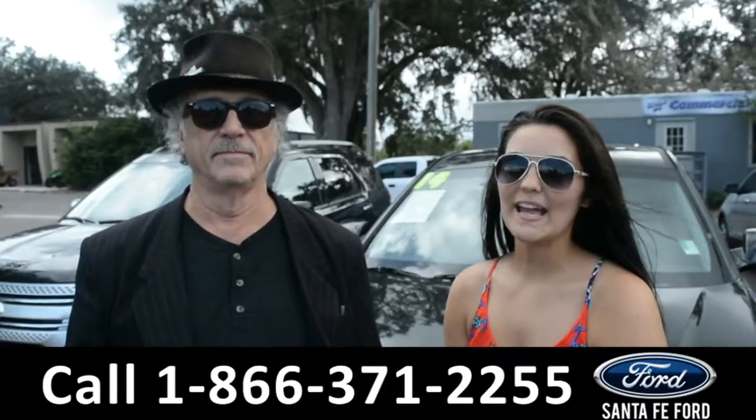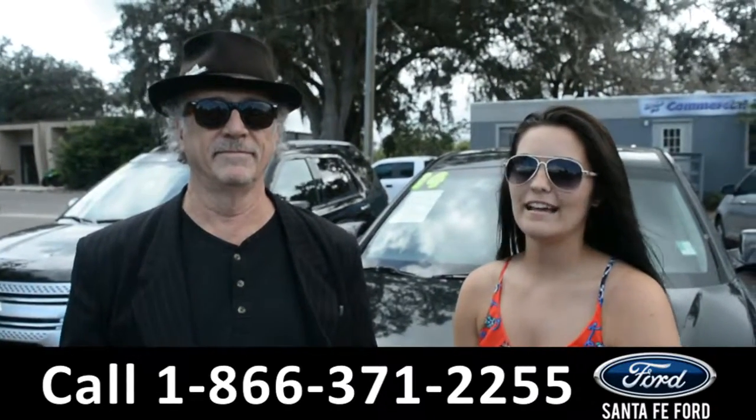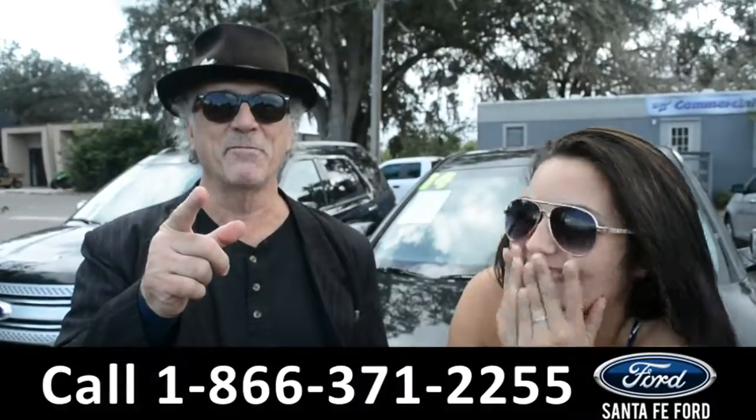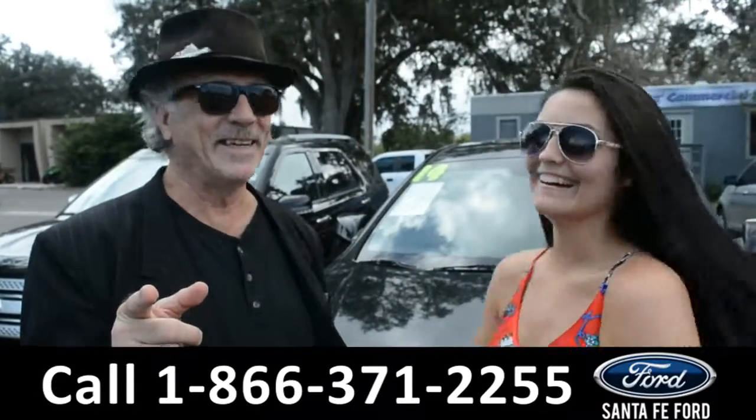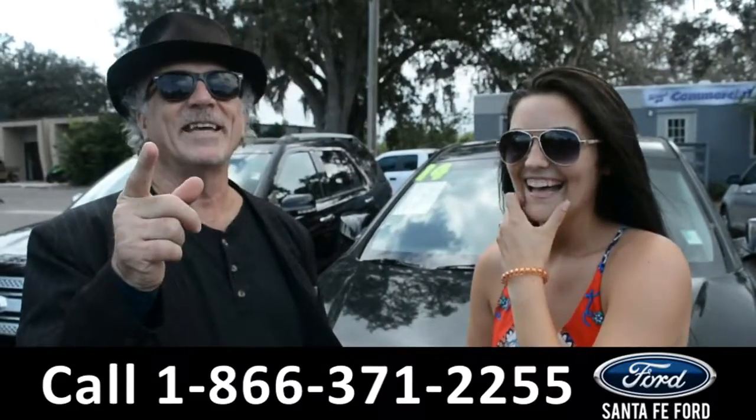Right now we're about to take a closer look at a 2014 Hyundai Santa Fe.